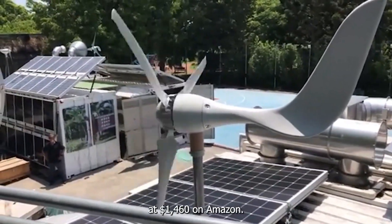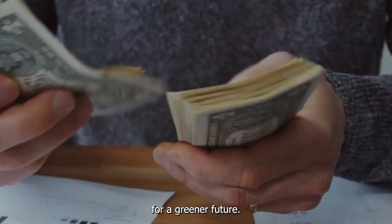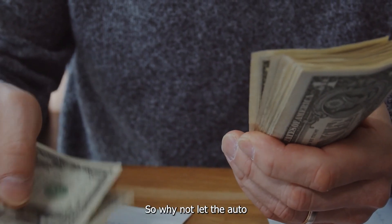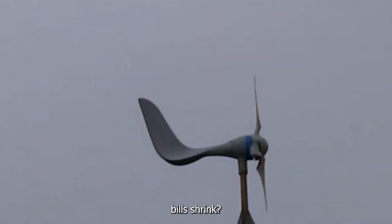At $1,460 on Amazon, it's a great investment for a greener future. Why not let the AutoMax Windmill Generator do the work and watch your power bills shrink?